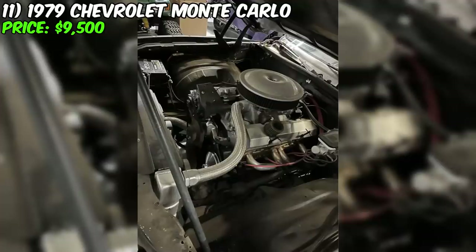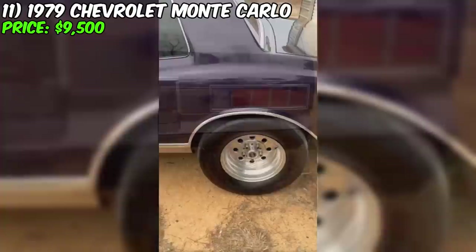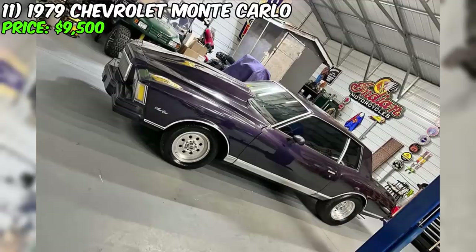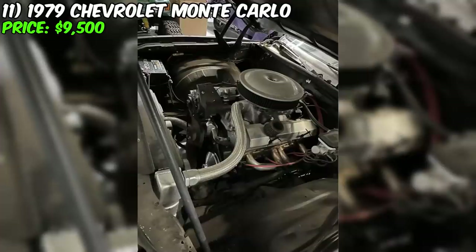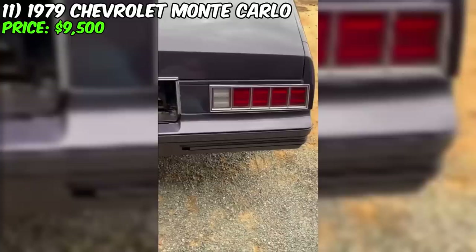A 1979 Chevrolet Monte Carlo is offered for sale at $9,500. This car, painted in purple with a red interior, is a wonderful throwback to the old-school style. With an automatic transmission and a gasoline engine, it's ready for you to take the wheel and enjoy the ride. The Monte Carlo is equipped with a blueprint 383 engine and a 350 turbocharged transmission. The car has new rear ET Streets tires, providing maximum traction for enjoyable rides and a stylish appearance.